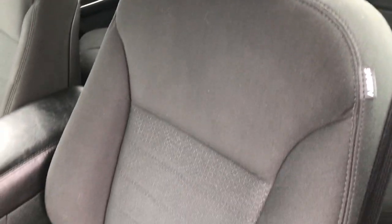Inside, the SE package gives you the black cloth interior. There are no rips or tears on these seats — very very nice and clean. I don't think this car has ever been smoked in. It has side curtain airbags, power driver's seat, and factory floor mats.